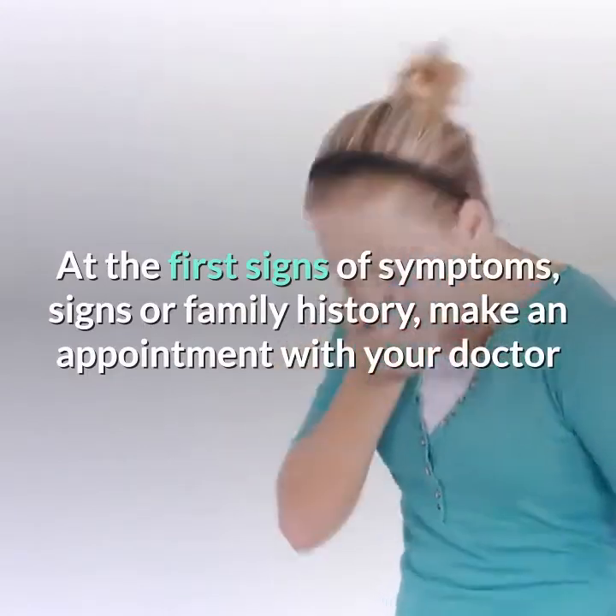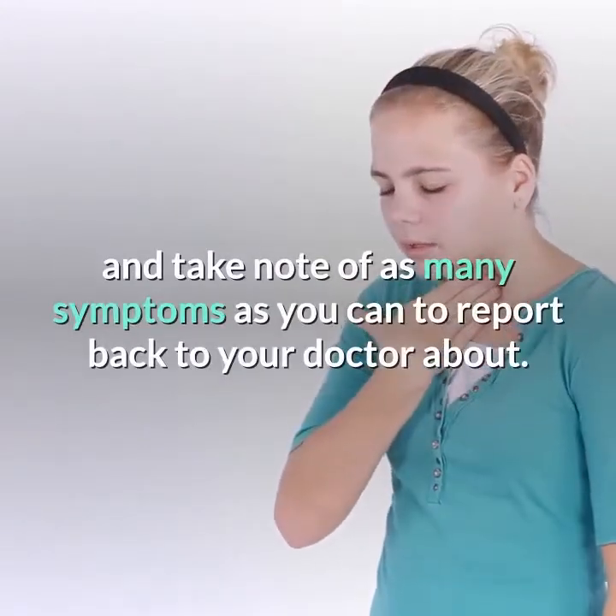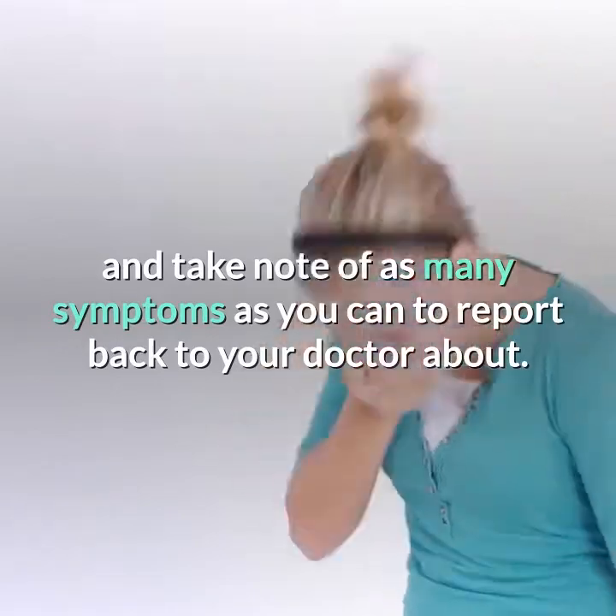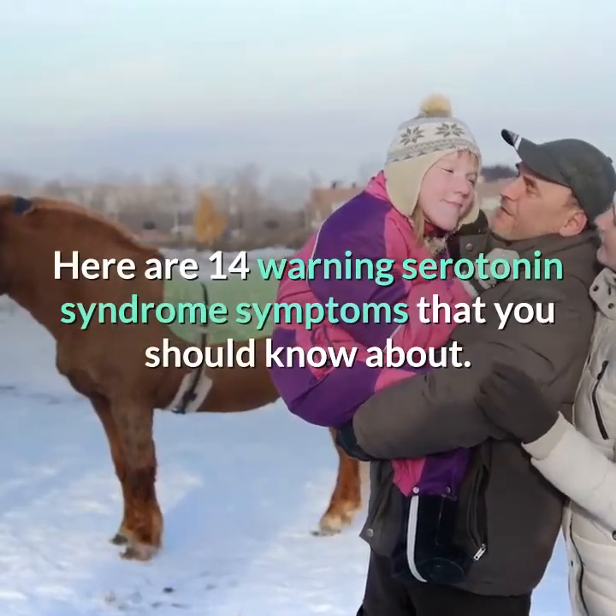At the first signs of symptoms or family history, make an appointment with your doctor and take note of as many symptoms as you can to report back to your doctor about. Here are 14 Warning Serotonin Syndrome Symptoms that you should know about.